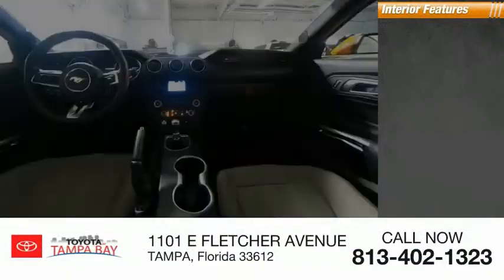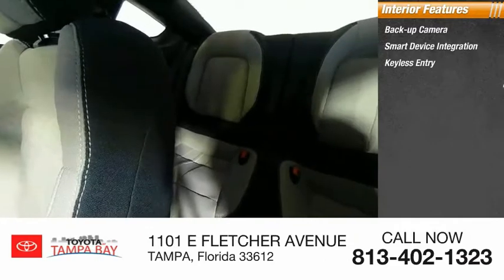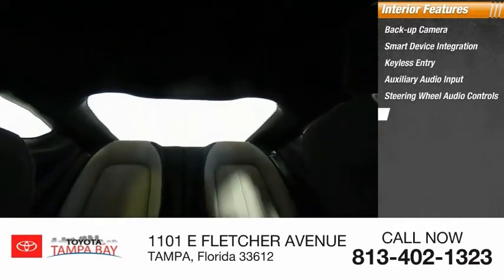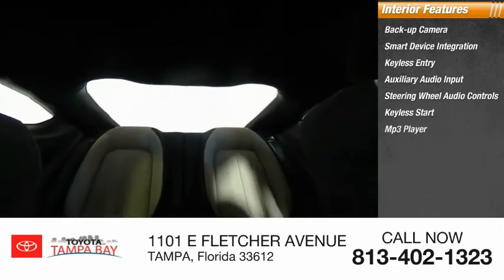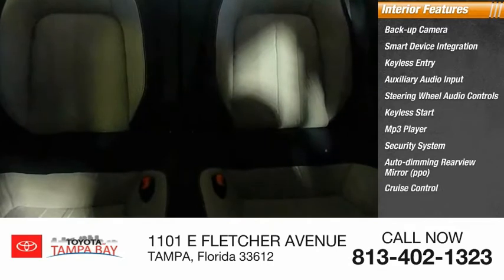Inside you'll find backup camera, smart device integration, keyless entry, auxiliary audio input, steering wheel audio controls, keyless start, MP3 player, security system, auto-dimming rear-view mirror, PPO, and cruise control.